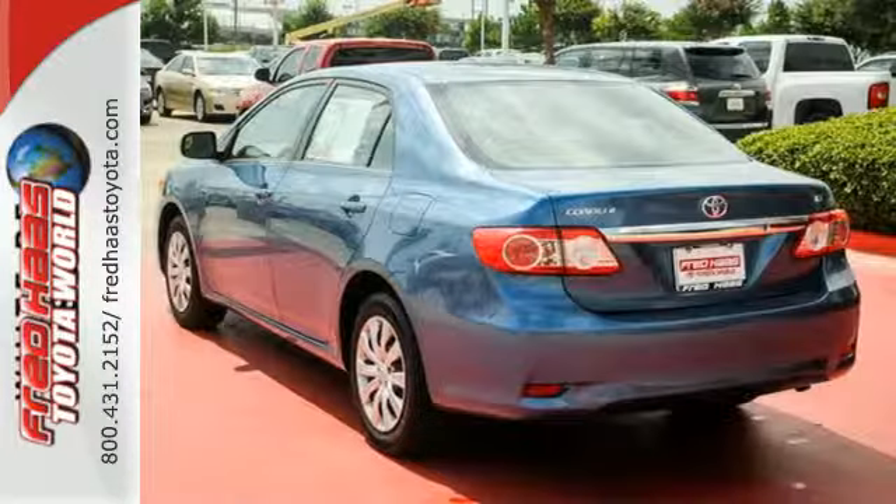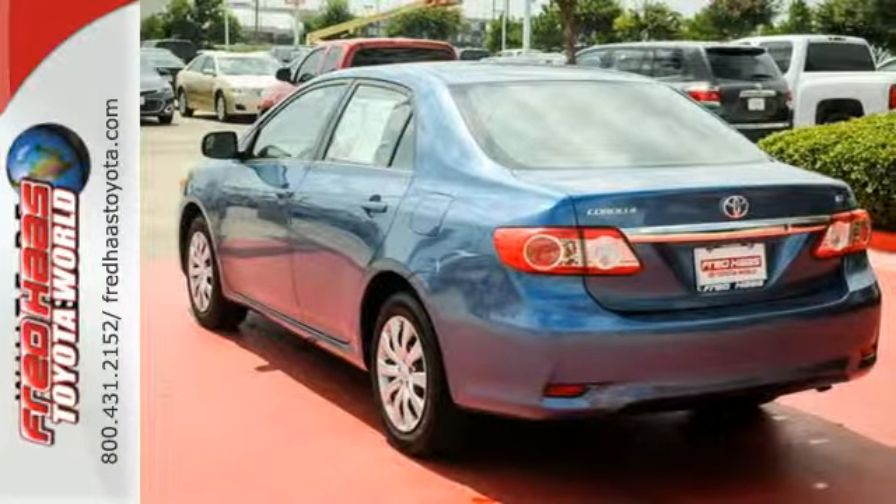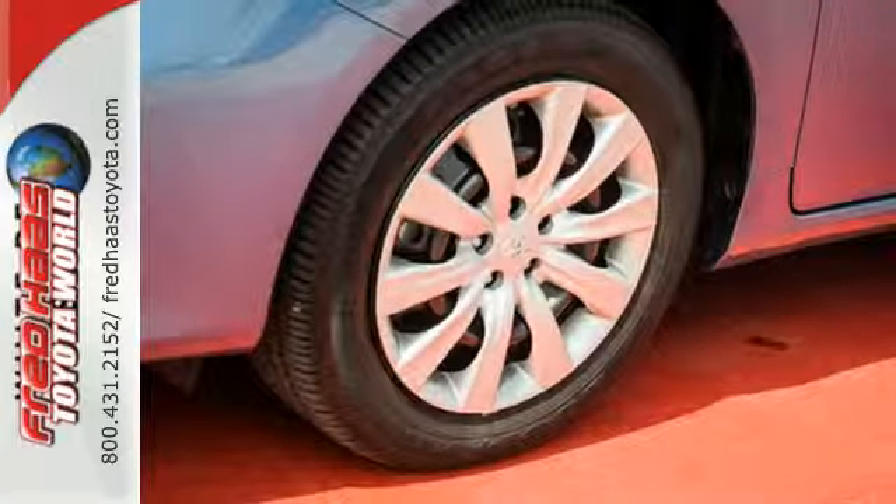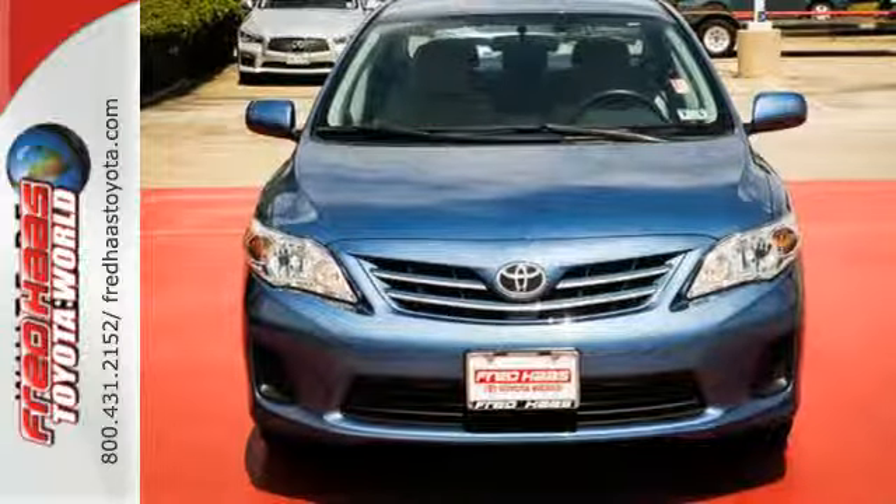The anti-lock brakes and multiple airbags help keep your drive safe and the reliability will keep it in the family for years to come. You'll get there in the Corolla, start your journey today.